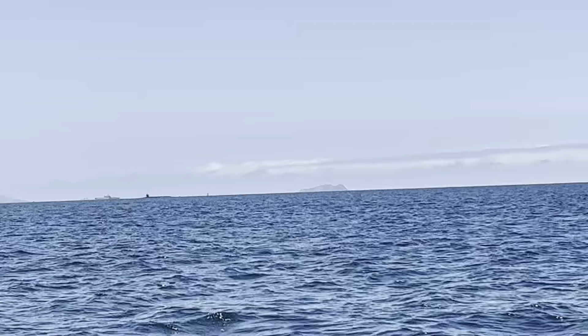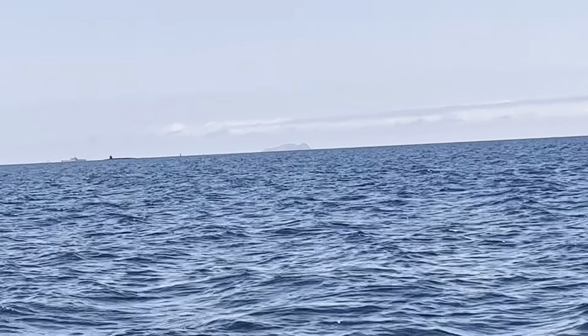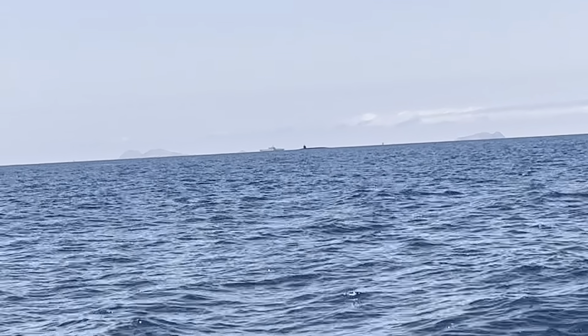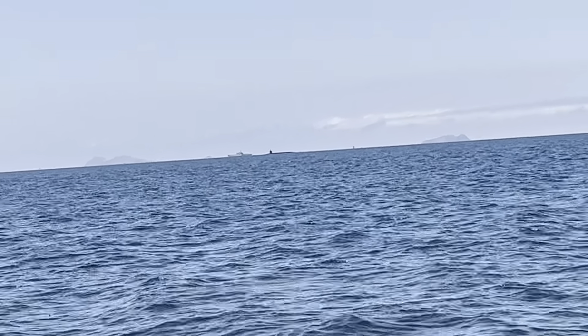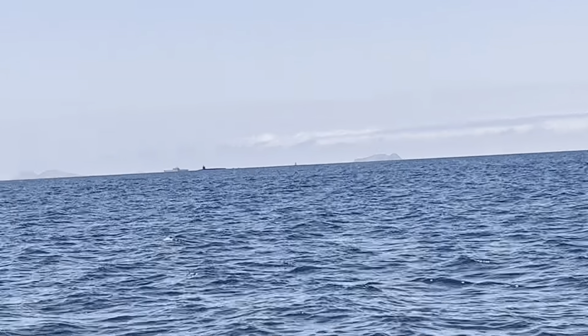Coronado Islands — the one on the right looks like a mummy laying on its back, facing feet to the south, and then the other one is a mummy or something with its toes to the north, sticking out of the water.